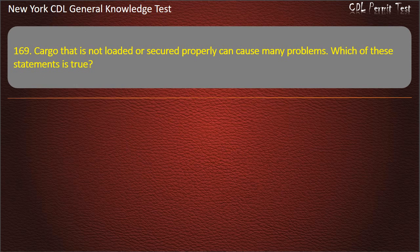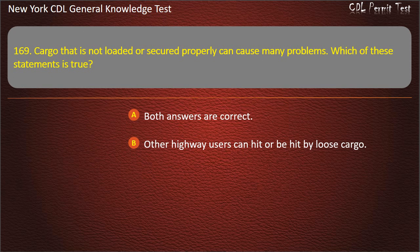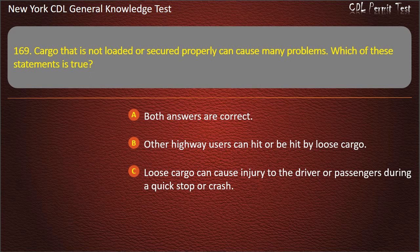Question 169. Cargo that is not loaded or secured properly can cause many problems. Which of these statements is true? Both answers are correct. Other highway users can hit or be hit by loose cargo. Loose cargo can cause injury to the driver or passengers during a quick stop or crash. Answer: Both answers are correct.